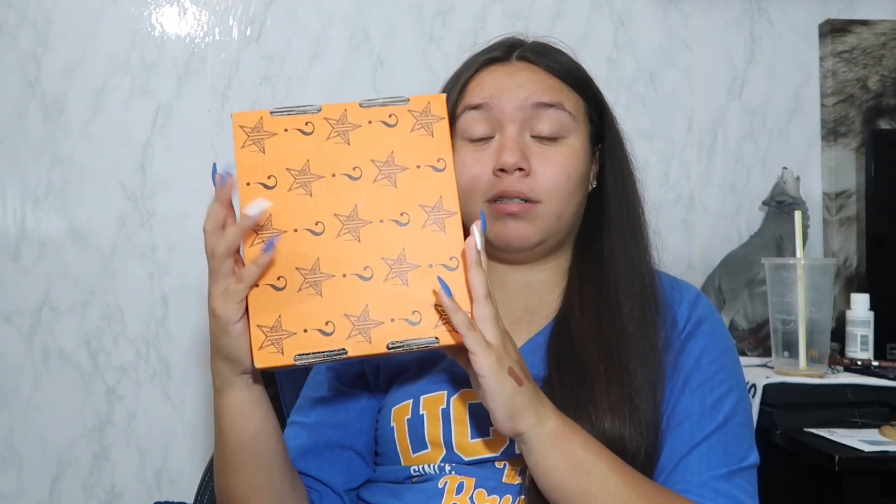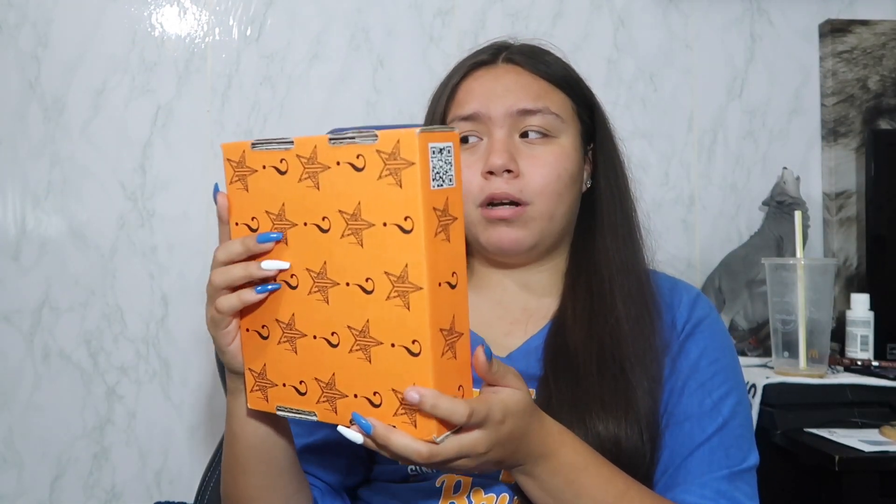Hey guys, welcome back to my channel. Today I'm gonna be doing the mini unboxing mystery box — it's really light, super light. This one contains three items. I just unboxed the deluxe box, that's why I'm wearing the same clothes. I'll be having a giveaway put together with all the items I don't use. Make sure to like, comment, share, subscribe — comment down below what's your favorite makeup product.